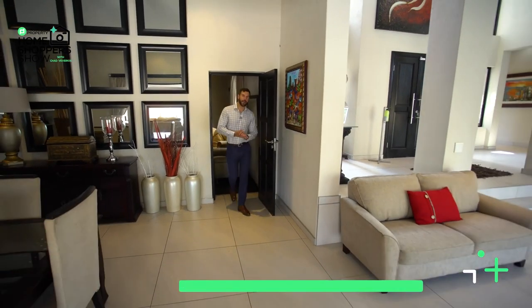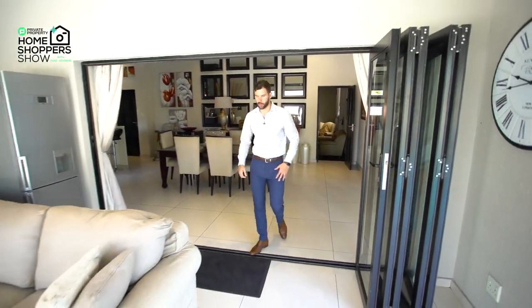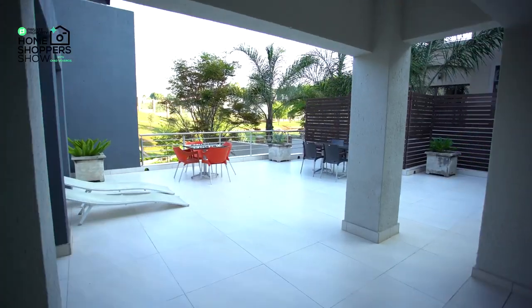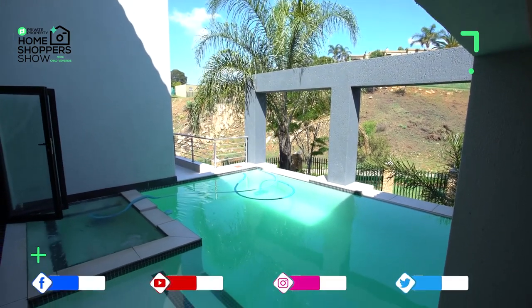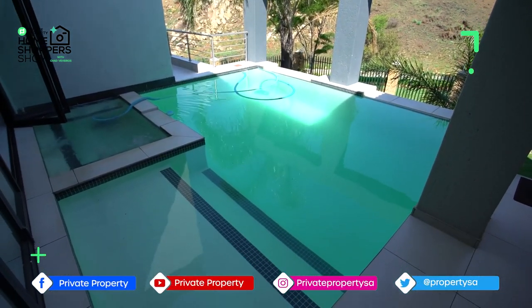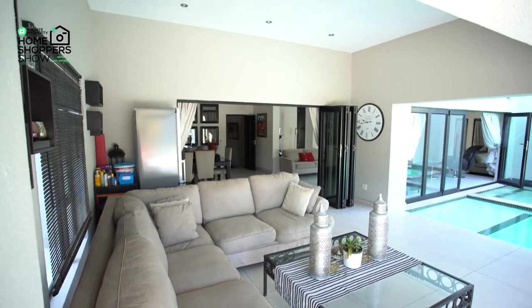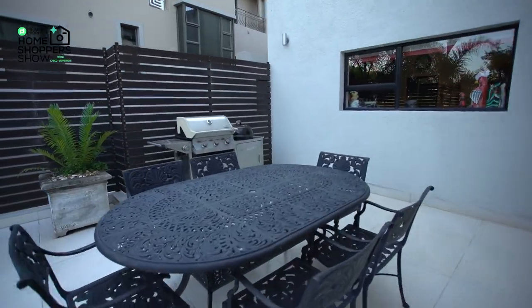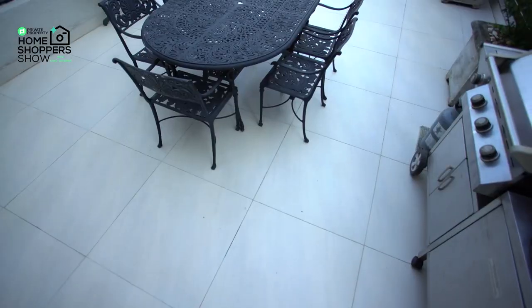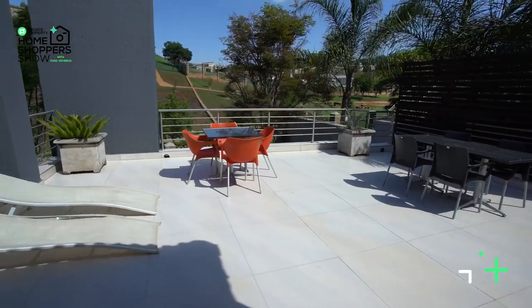Through these stackable glass doors we find ourselves in one of the most incredible outdoor areas Krugersdorp has to offer. On my left you get to experience the joy of having a pool like this — one of the coolest pools in the home, specifically with how it leads seamlessly to the indoor area. But this outdoor area is huge. We've got an L-shaped couch that takes up not even a quarter of what's on offer outside, and the area wraps all the way around to the braai side.